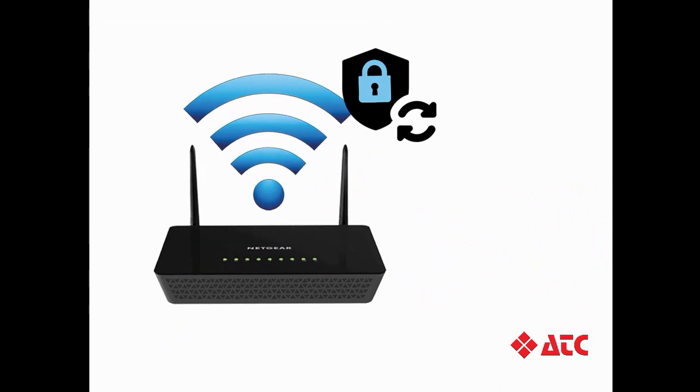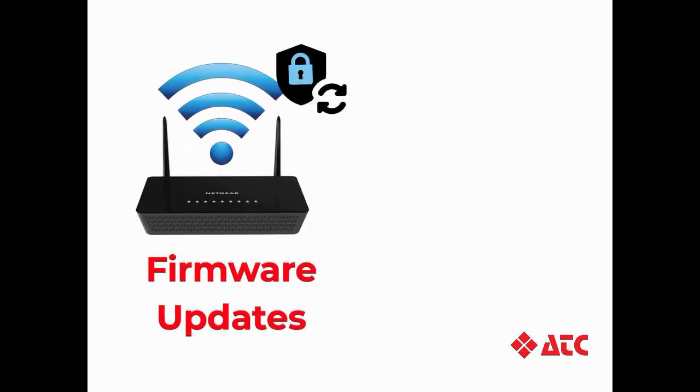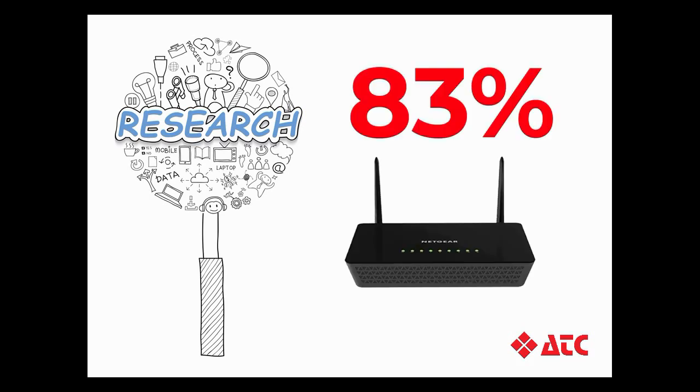To keep you safe, your router manufacturer will release software updates, called firmware updates, to try and stay ahead of the hackers. However, most routers can't perform these updates without your help. Recent research from the American Consumer Institute found that 83% of home and office routers have not had a software update and have become vulnerable to hackers.